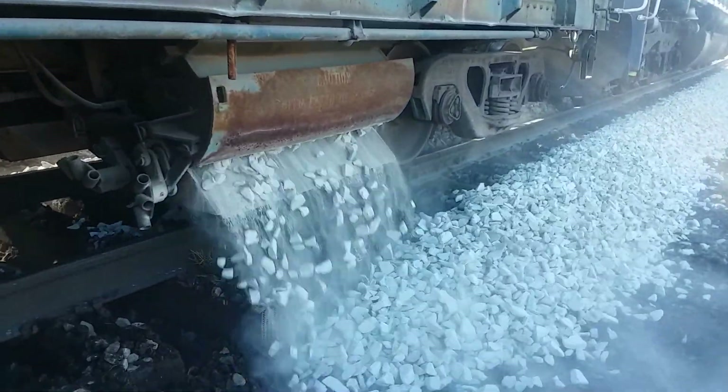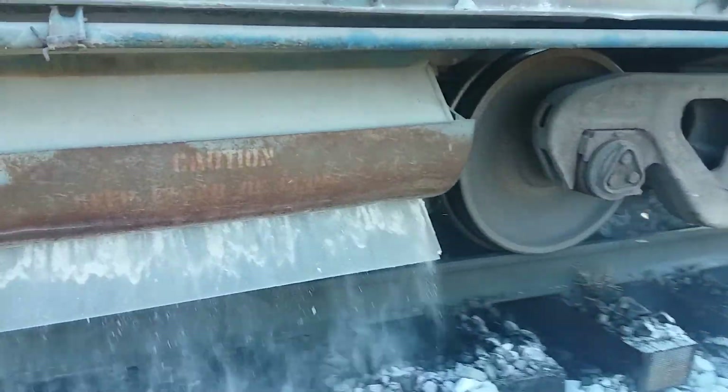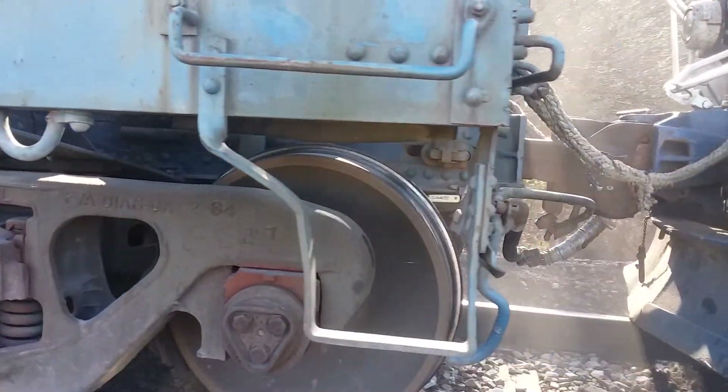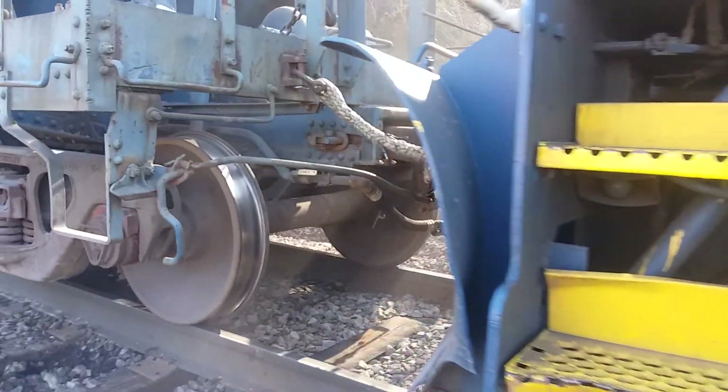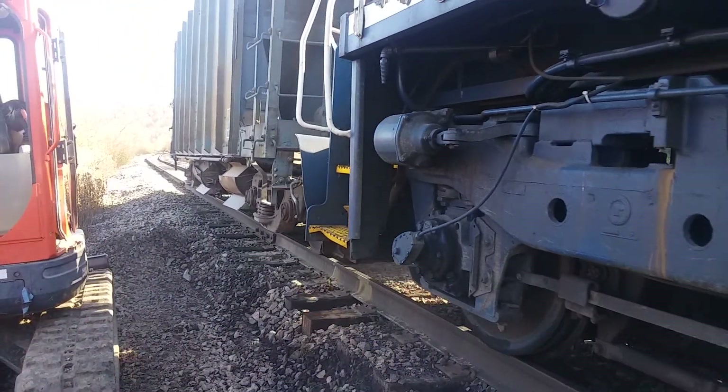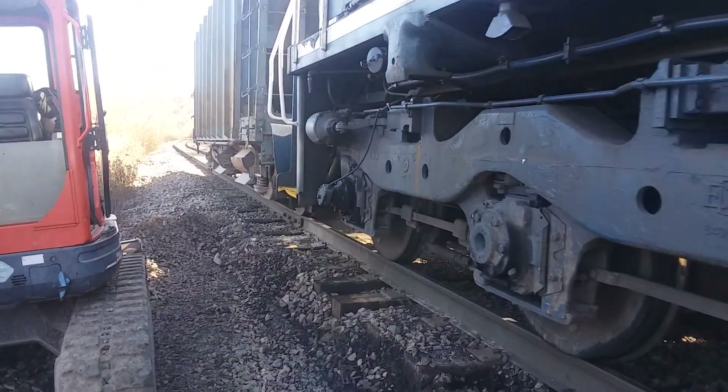Nice rock. That's air — got air hooked up from the locomotive. And there's hydraulics over air that run those doors.